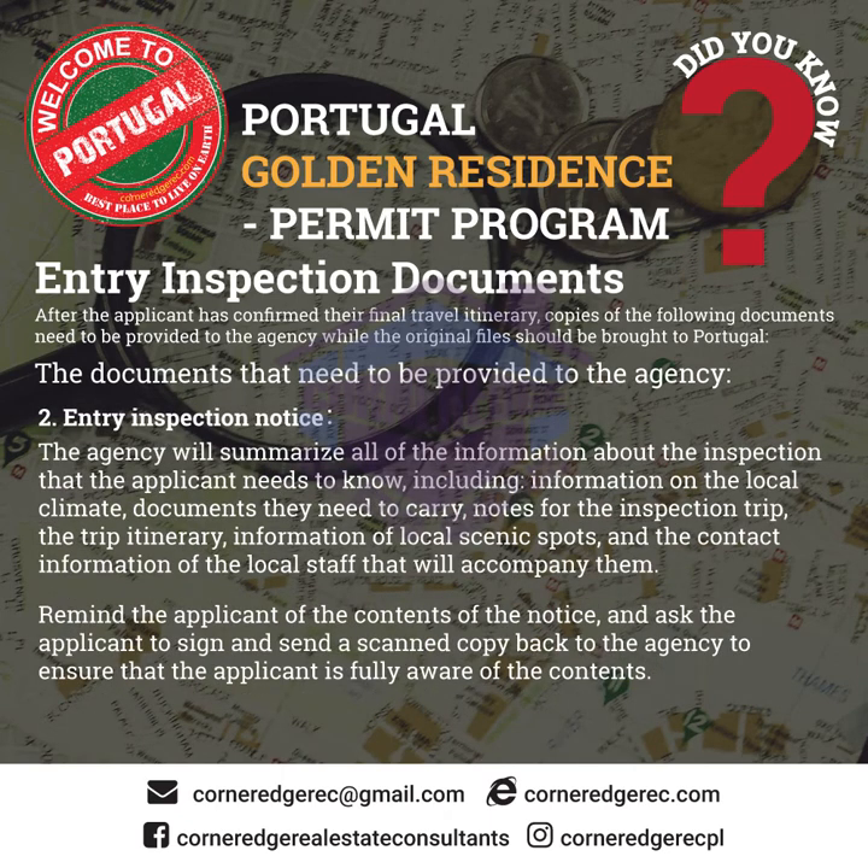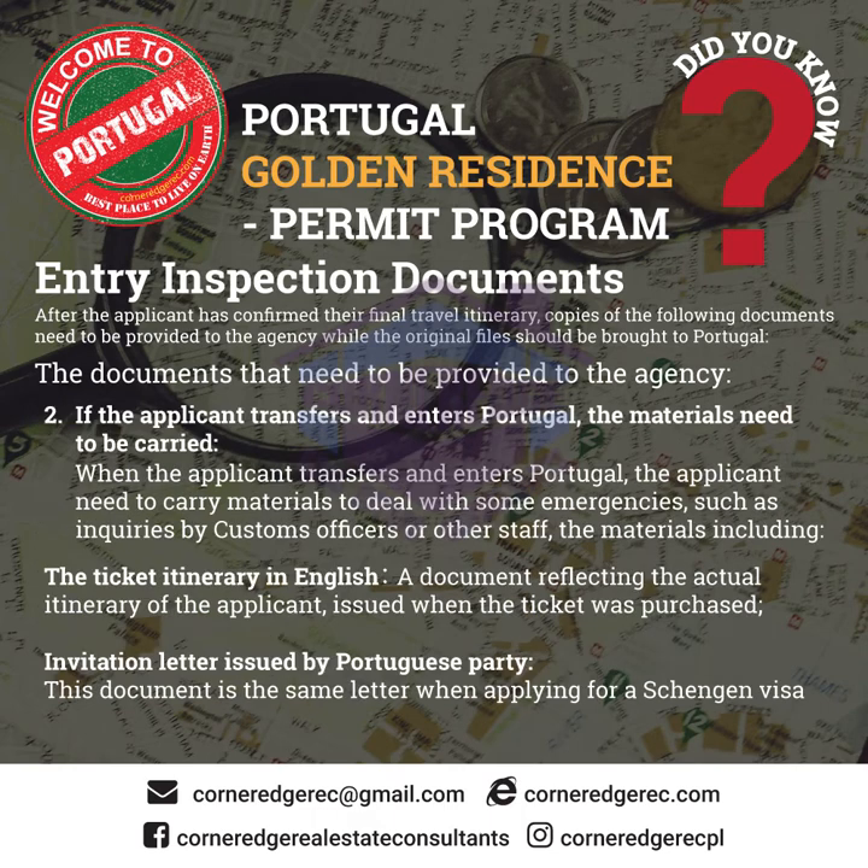Section 2.1.2 Entry Inspection Notice: the agency will summarize all of the information about the inspection that the applicant needs to know, including information on the local climate, documents they need to carry, notes for the inspection trip, the trip itinerary, information on local scenic spots, and the contact information of the local staff that will accompany them. The agency will remind the applicant of the contents of the notice and ask the applicant to sign and send a scanned copy back to the agency to ensure the applicant is fully aware of the contents.